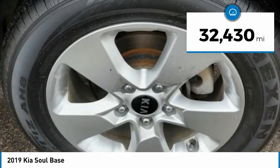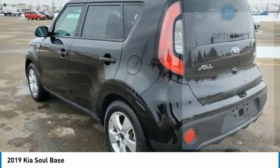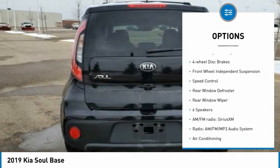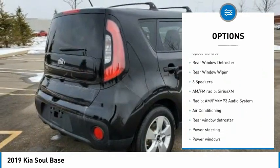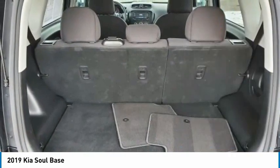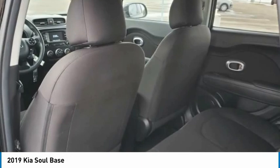This vehicle has less than 35,000 miles. Here are some of this vehicle's great options: electronic stability control, alloy wheels, brake assist, traction control, remote keyless entry, four-wheel disc brakes, front wheel independent suspension, speed control, rear window defroster, and rear window wiper.